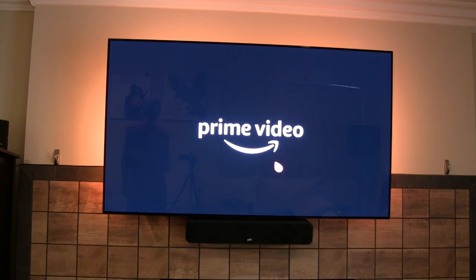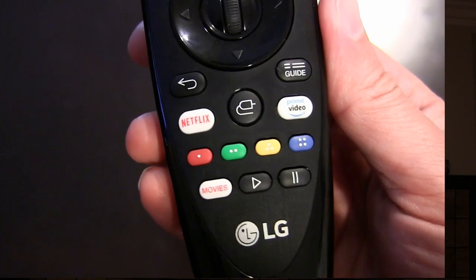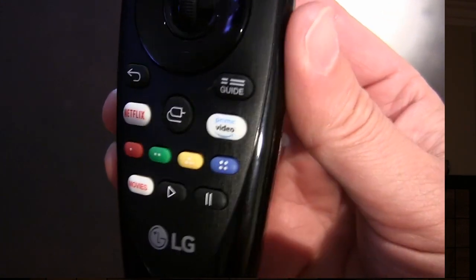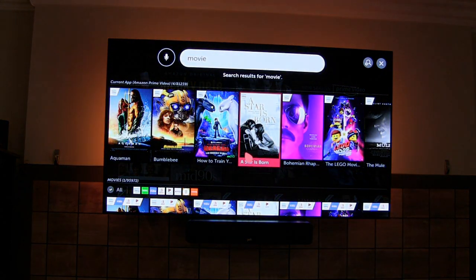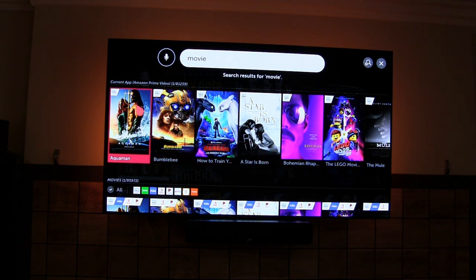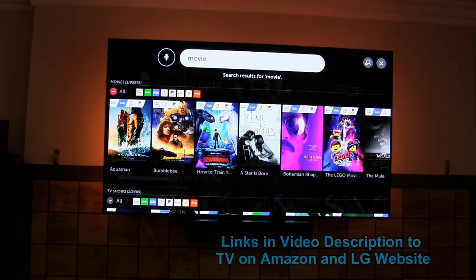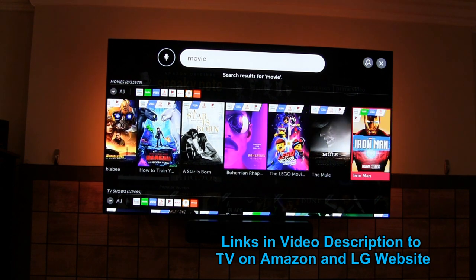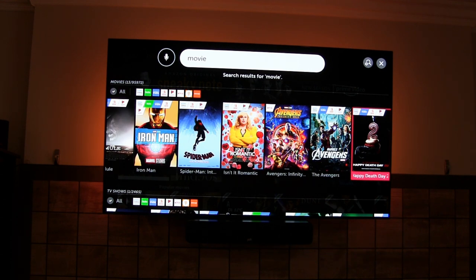It also has a dedicated Movies button. If you click the Movies button it searches for movies — you can see the current app on top shows movies available on Amazon Prime, and going down shows movies across all the different apps on here. And of course you can do a typical search by entering a specific title that you're looking for.